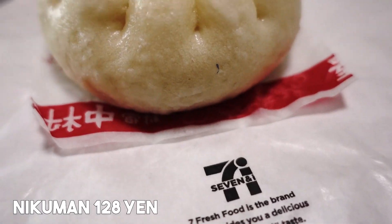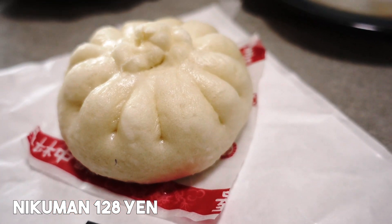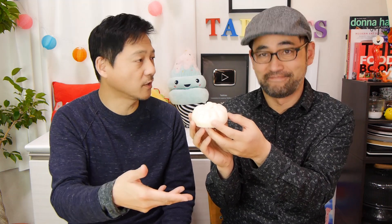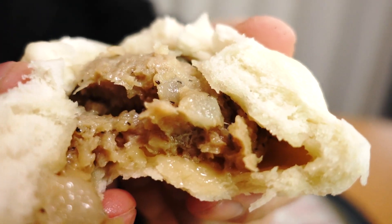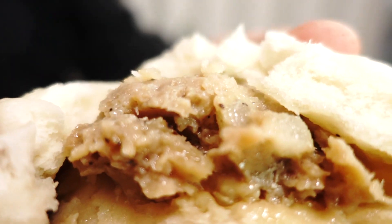The first one is a basic Nikuman. This is the Nikuman that I'm familiar with. Usually when people have a craving for Nikuman, this is what we reach for. So let's break it apart and give me half right now. This is the most basic Nikuman. It smells amazing. So let's eat.